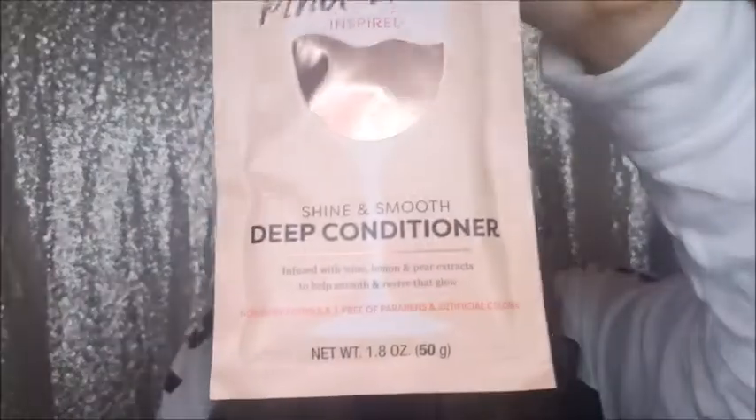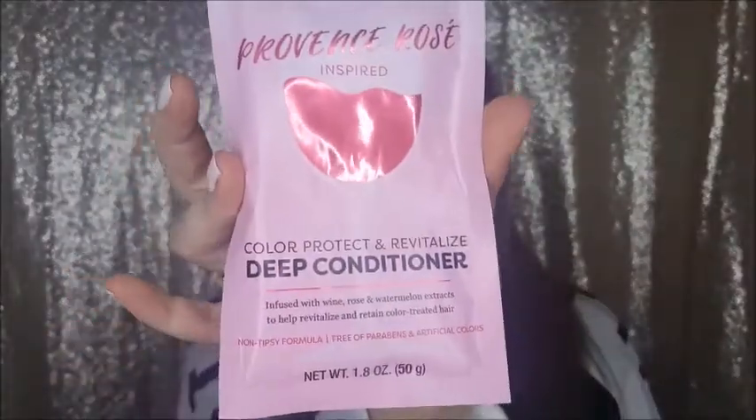These are so cute — I cannot wait to use them. They are hair masks from a new line called Unwind by Hask. I've heard a lot about Hask and their dry shampoos and hairsprays. One is called Pinot Grigio — a shine and smooth deep conditioner — and the other is Provence Rose color protect and revitalize deep conditioner. I'm really excited to try these.